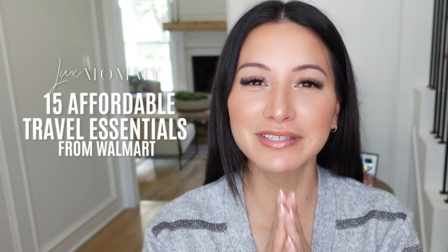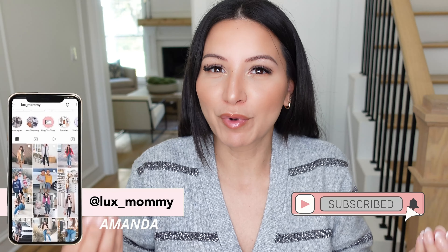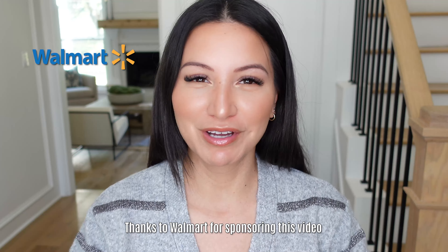15 travel essentials and some amazing gift ideas in today's video. If you're new to my channel, my name is Amanda and I'm going to go through a ton of amazing travel essentials. As I've gone through all of these items, I actually feel like a lot of them are household essentials or really good gift ideas. Everything is going to be linked down below, and thank you so much to Walmart for partnering with me on today's video.